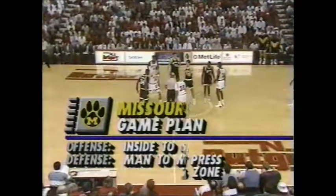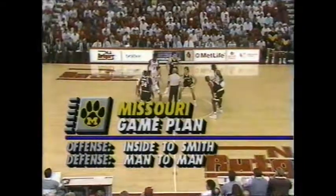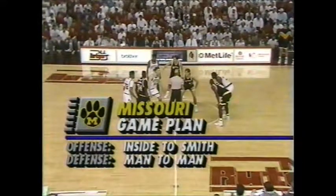Kids would like to uptempo this game, obviously, and we're going to see a lot of full-court pressure. Missouri, pretty simple, man-to-man — get the ball inside to Doug Smith.